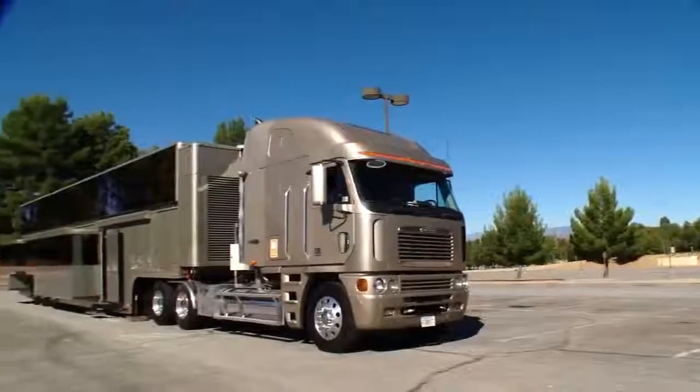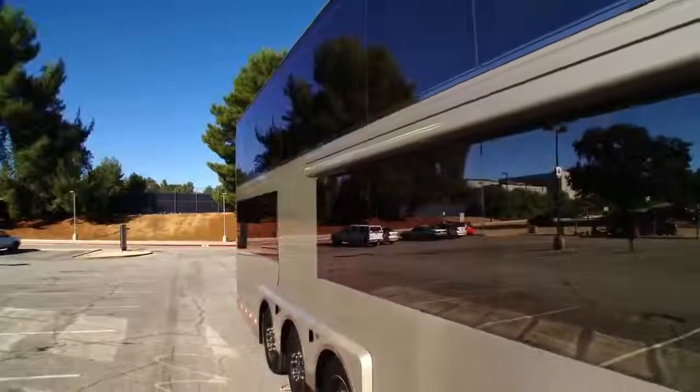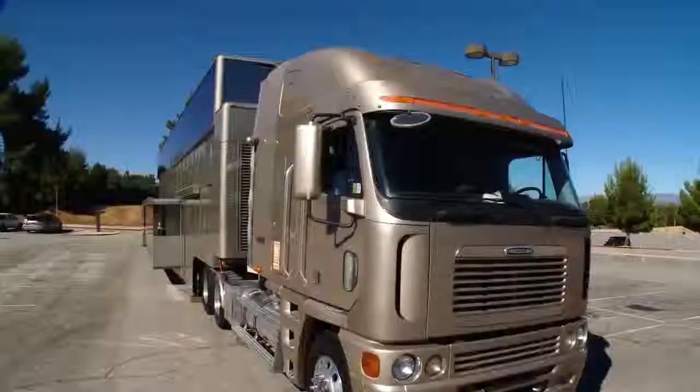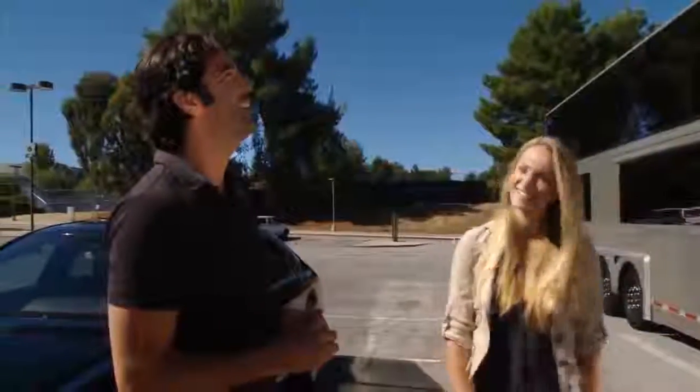Who uses this trailer? This is Will Smith's trailer. Oscar-nominated actor Will Smith has used this motorhome on steroids during filming on blockbuster hits like Men in Black 3, Ali, and The Pursuit of Happiness. This is his home away from home. I would like this home away from my home too — that would be fantastic.